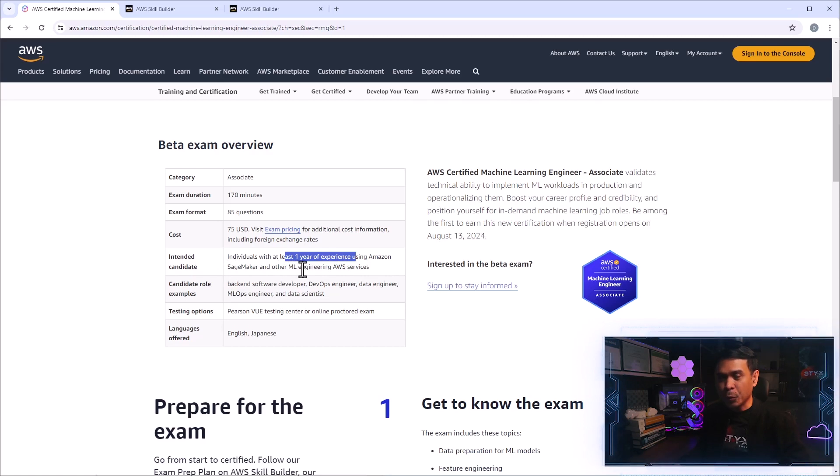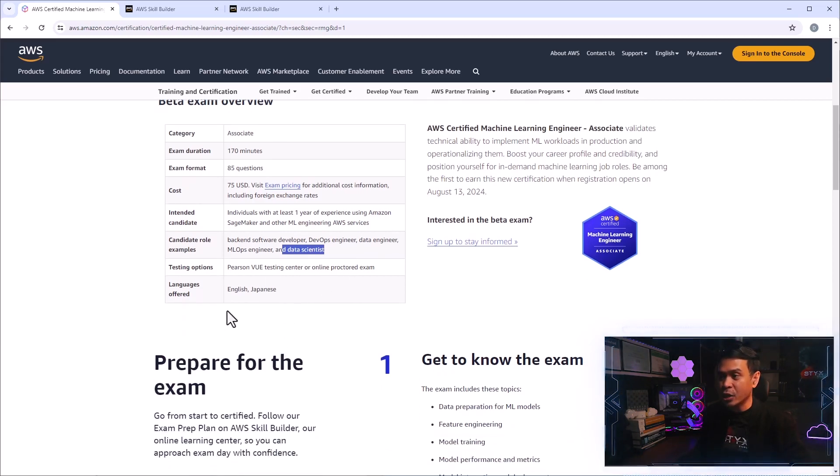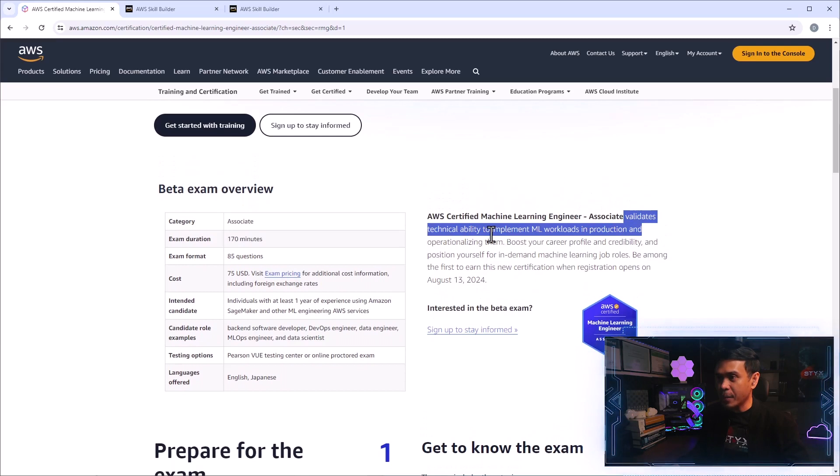The candidate roles who will take this exam are more technical: software developers, DevOps engineers, data engineers, machine learning operations engineers, and data scientists. The exam is available via Pearson VUE or online proctored exam, offered in English and Japanese. It validates the technical ability to implement machine learning workloads in production and operationalizing them, to boost your career profile and credibility for in-demand machine learning job roles.